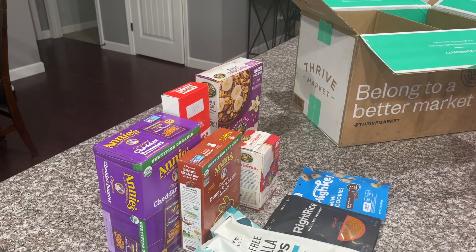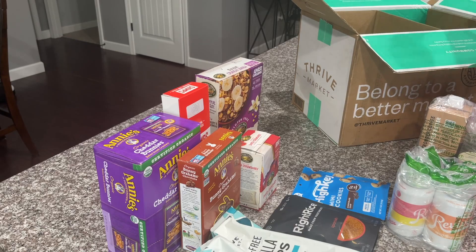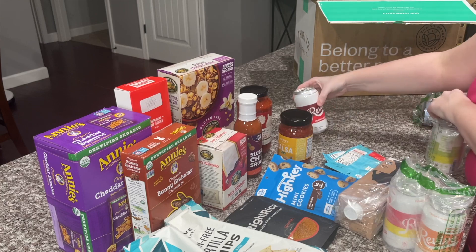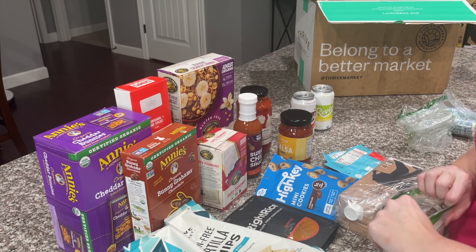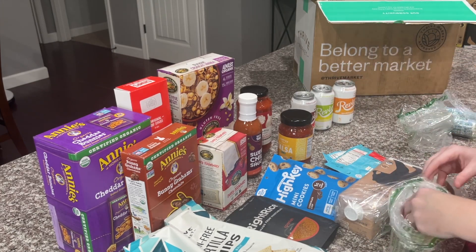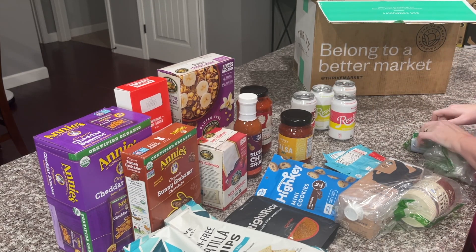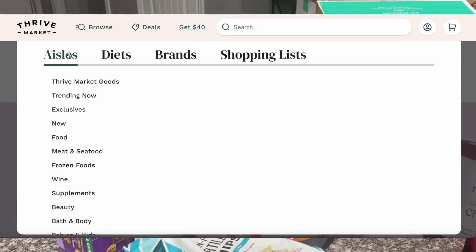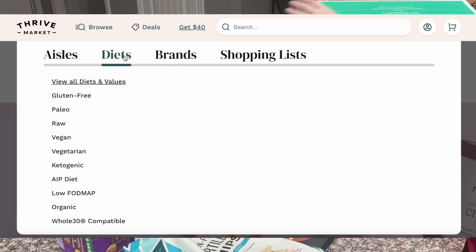In my order today I just bought groceries, but Thrive Market has an amazing selection of organic groceries, snacks, supplements, eco-friendly cleaning supplies, non-toxic beauty items, personal care items, organic kids products, wine, meat, seafood, frozen veggies, and so much more. You can filter their catalog by diet and lifestyle — whether you're gluten-free, vegan, or keto — and shop by over 90 diets and values. I really love how Thrive is a one-stop shop with all the necessities you need right there on the website.